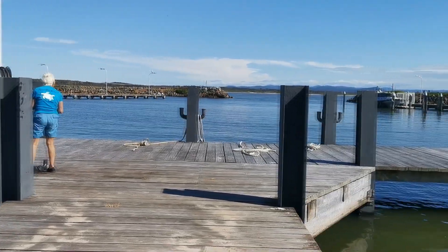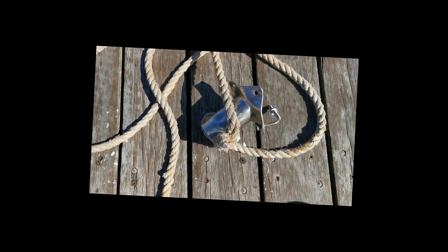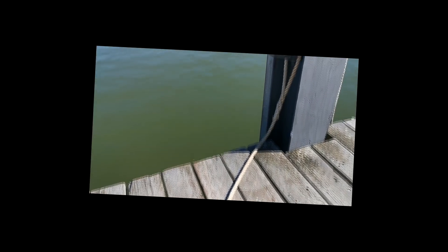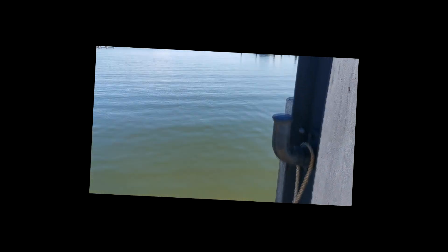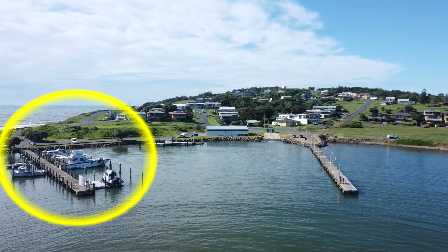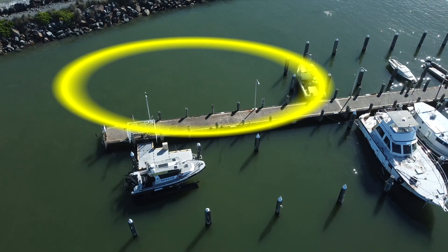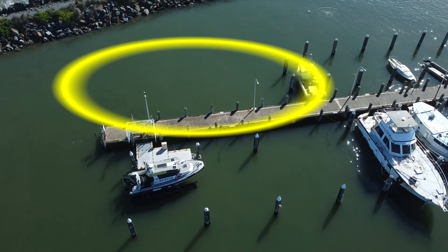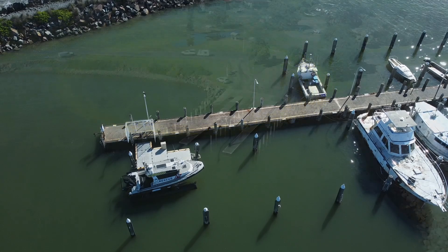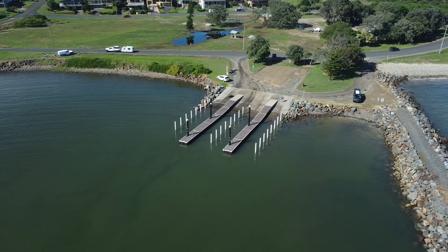It can be uncomfortable with a developed swell and the public jetty can be untenable. Better conditions can be attained next to the VMR berth at the end of the private finger. There's a good four-lane boat ramp situated inside the harbour.